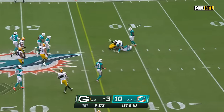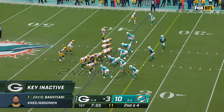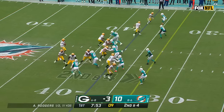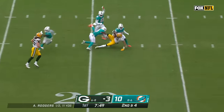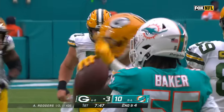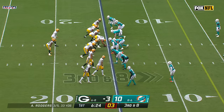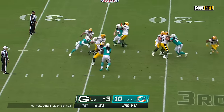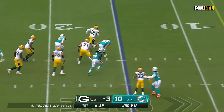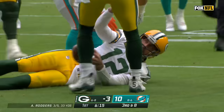Rodgers slips a slant to Allen Lazard, and his first catch of the day is good for a first down. Still no Bakhtiari — Zach Tom starts again at left tackle, and there is Christian Watson. Dolphins one of the most aggressive defenses in the NFL, showing pressure but bringing just four. Rodgers has time, steps up, takes off — Aaron Rodgers running inside the five, and it's first and goal.